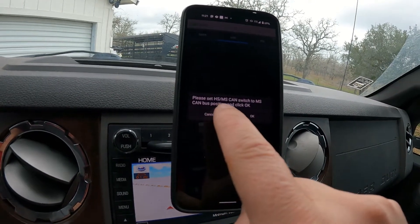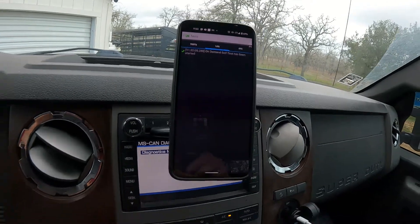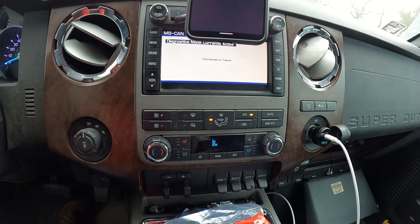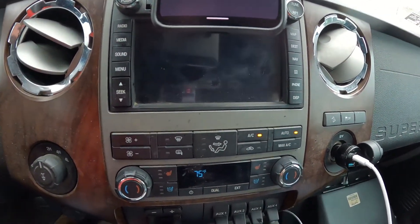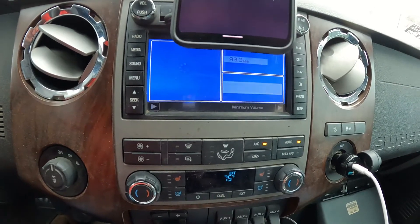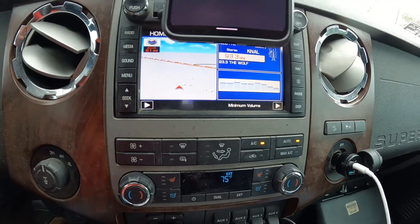The app is smart enough to let you know you've got to be on the MS CAN for this test — it pops up and says please set HS CAN switch to MS CAN bus position and click OK. So I hit OK and check this out — it's testing the blower, it's telling you what it's doing. Testing the actuator, you can hear it moving. Testing the clutch on the compressor, you can hear it cycling. There are a bunch of other little tests that could be very, very useful if you're troubleshooting something wrong with your vehicle, particularly a Ford vehicle.